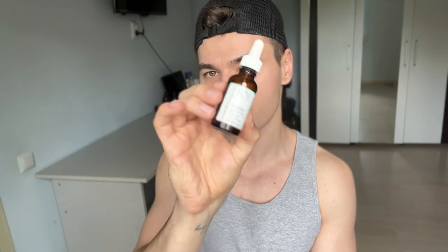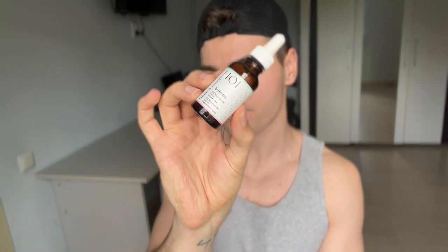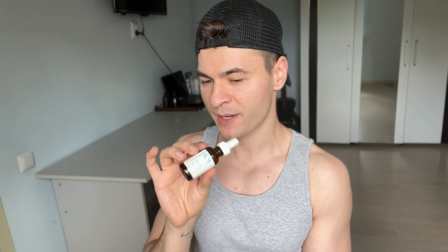Then I use the Geek & Gorgeous B-Bomb 10% Niacinamide Serum. 10% niacinamide might be too much for some people, so be a little careful with this one. The studies we have mostly use between 2% to 5% niacinamide, showing incredible benefits. I think 4% niacinamide is as effective as 1% niacinamide for acne reduction, which is great.